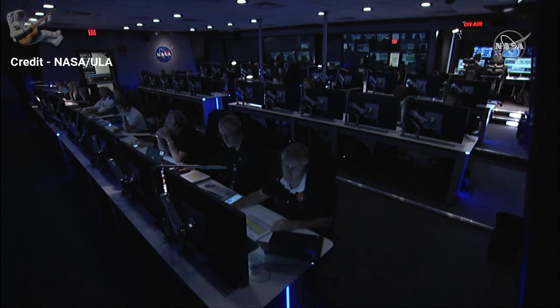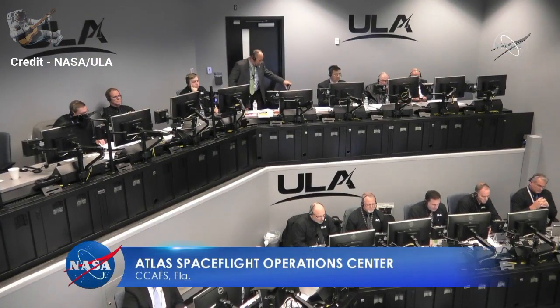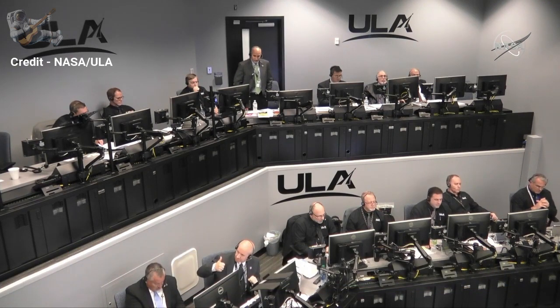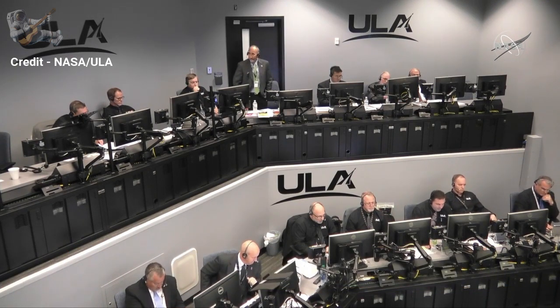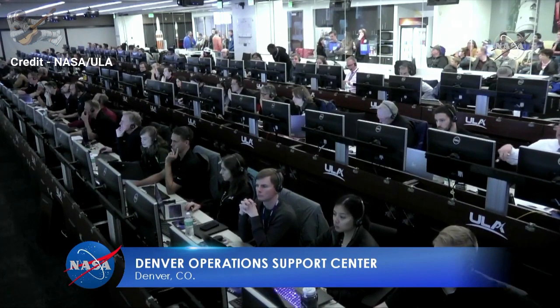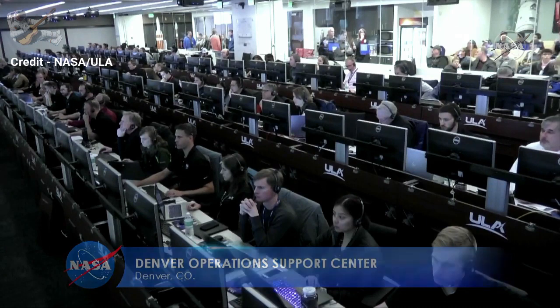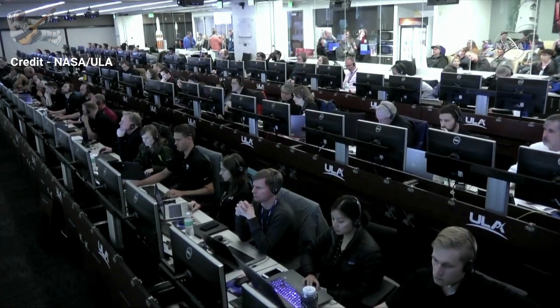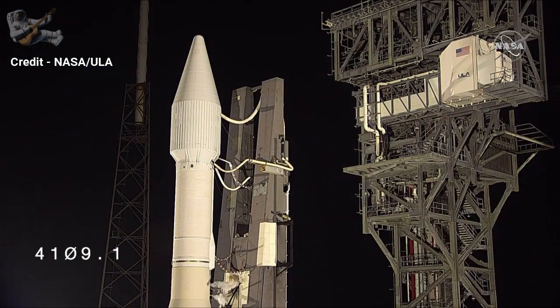While we see teams here in all different places, we have them all over the world. On screen is the team in the mission director center here at AE, with our ESA folks up front. Just a few miles away is the Atlas Space Flight Operations Center, where the ULA launch team is going through their count. In Denver, we have the Denver Operations Support Center, where ULA is based. In addition, we have European Space Operations in Germany, where ESA teams will operate and control the spacecraft after it separates this evening — a big collaboration of teams.